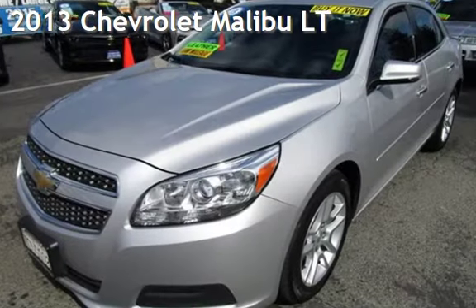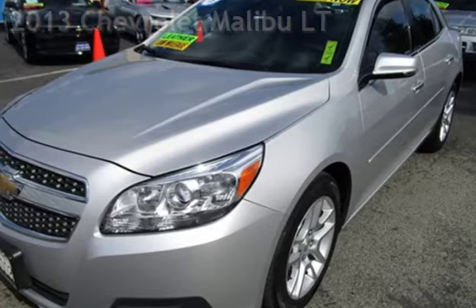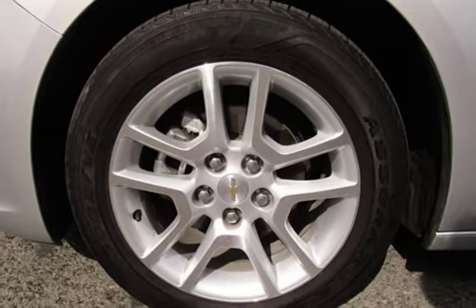Presenting a pre-owned 2013 Chevrolet Malibu LT. This four-door sedan has a four-cylinder, 2.5-liter I-4 engine, with front-wheel drive and an automatic transmission.